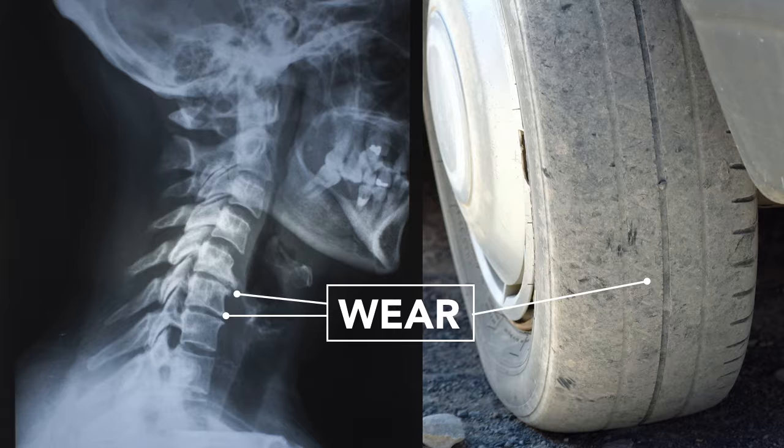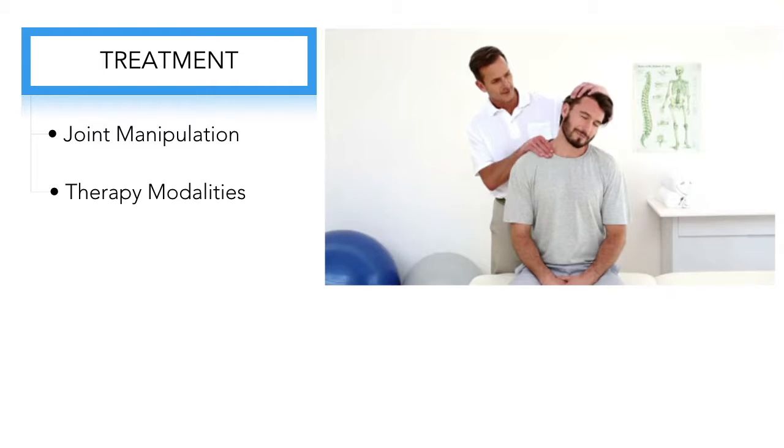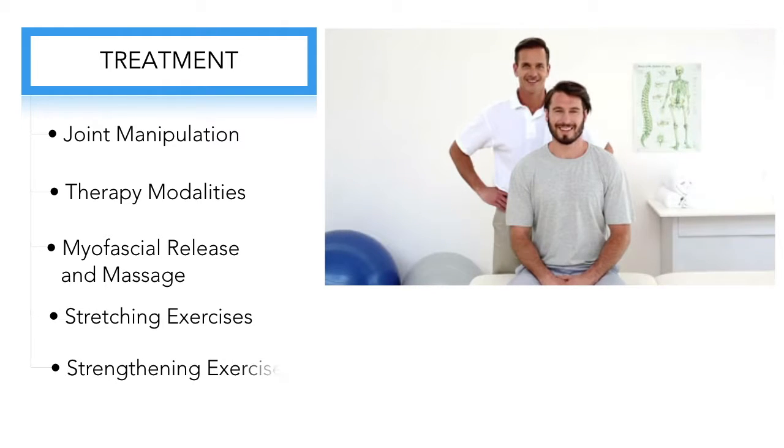Fortunately, chiropractic treatment can help ease your pain, with tools like joint manipulation to restore movement to fixated segments, therapy modalities to help release muscle tightness and decrease inflammation, myofascial release to massage out trigger points in chronically tight muscles, and stretching and strengthening exercises to help prevent this problem from returning.